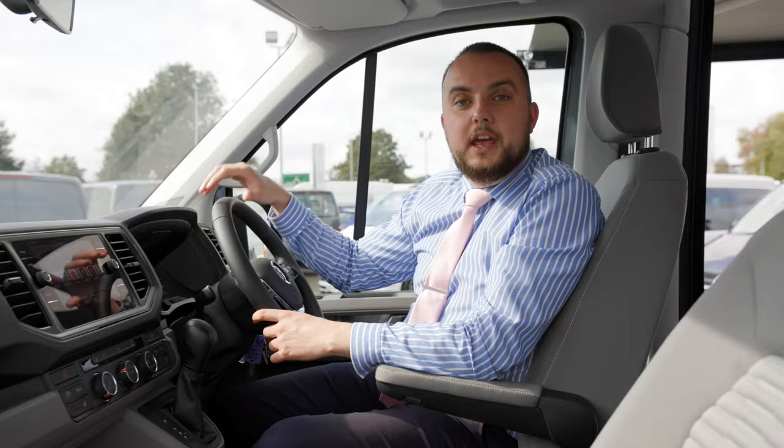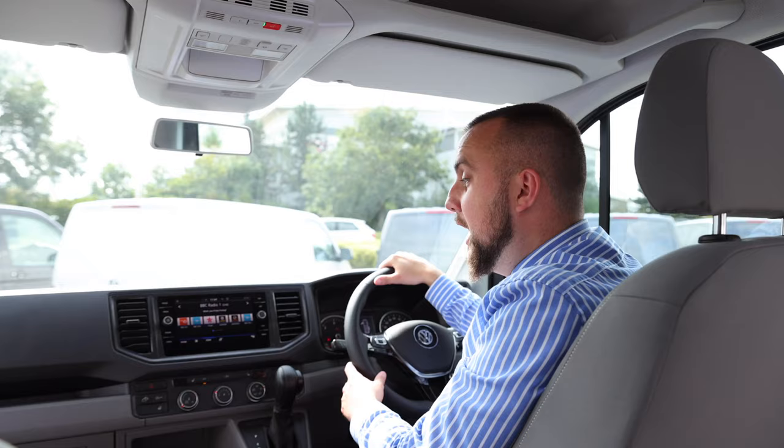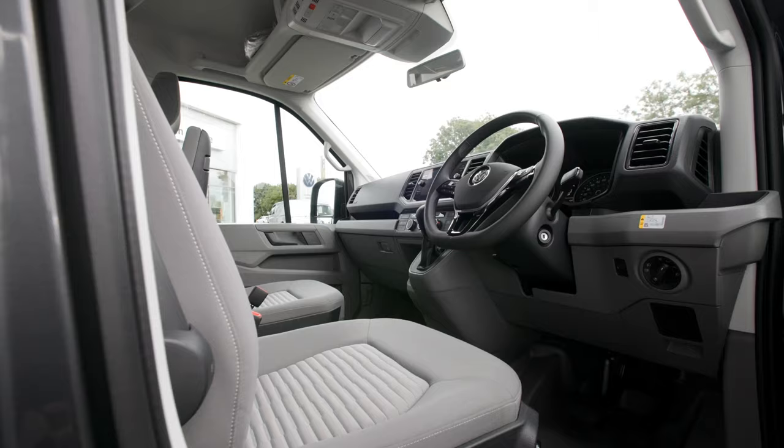Here in the control centre end of the Grand California, it's powered by a 2 litre 177 PS automatic engine gearbox and features all your mod cons such as sat-nav, heated leather steering wheel and adaptive cruise control.